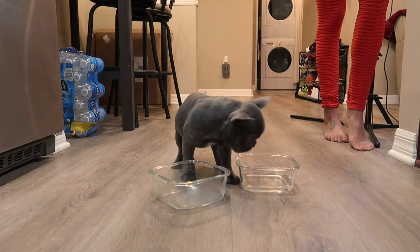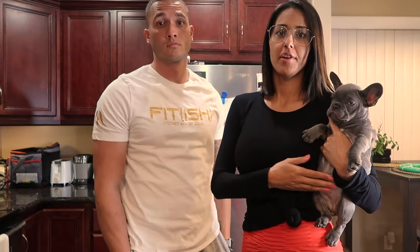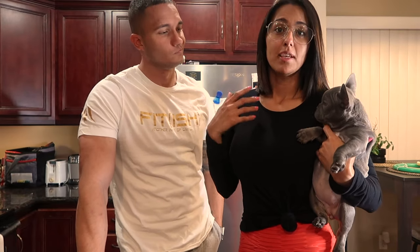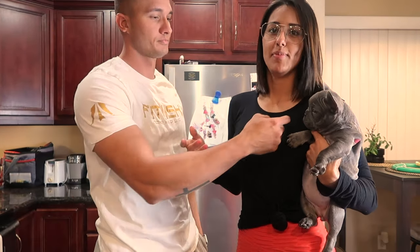Alright guys, so now she's nice and full. After she eats, we keep a really close eye on her. A dog's digestive system is obviously different than a human's, so sometimes it could be like an instant poop. We usually take her out about 10 or 15 minutes after she eats. And then for now, if she's inside, we're just going to keep a close eye on her and make sure there are no accidents.